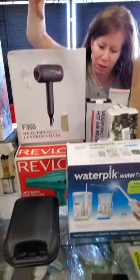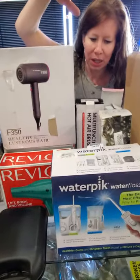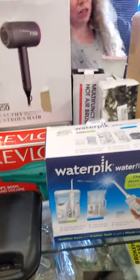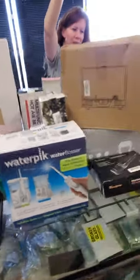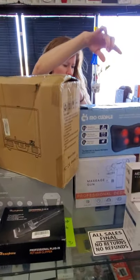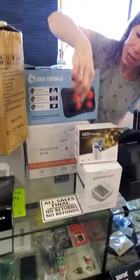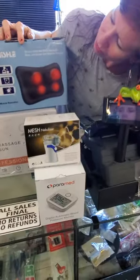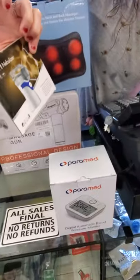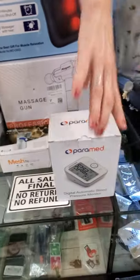We have our shower and bathroom accessories — your water pick, your hair clippers, your hair tools. We got a turntable, a shoulder massager, more massagers, massage guns — we got more than one. We got a little nebulizer, your arm thing.